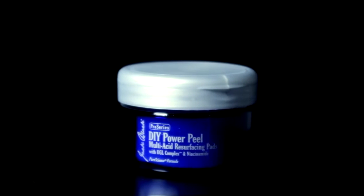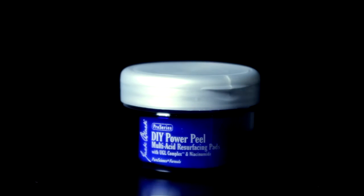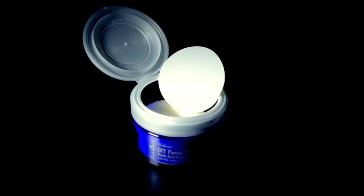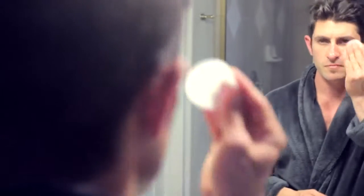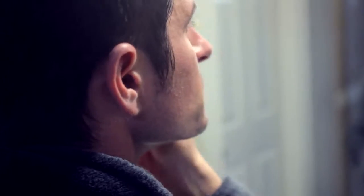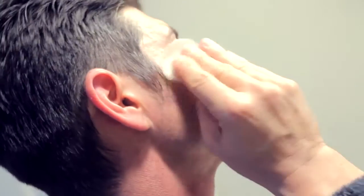Once your skin is clean, it's time to fight Mother Nature with the DIY Power Peel Multi-Acid Resurfacing Pads. Gently wipe the pad over your clean face and neck 2-4 times a week to deliver potent anti-aging ingredients that help diminish fine lines and wrinkles, giving your face a lighter, brighter and more even tone.